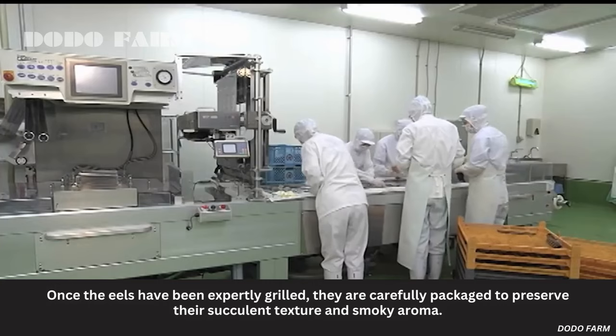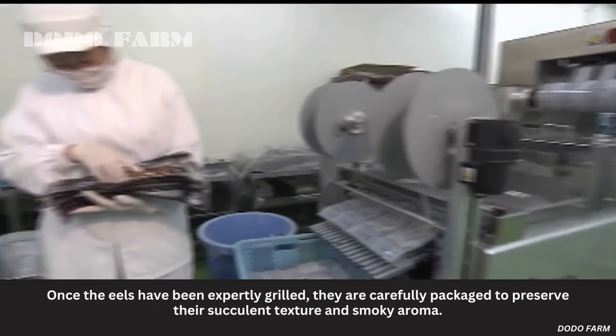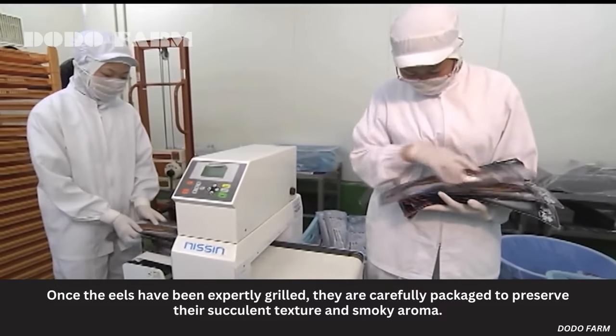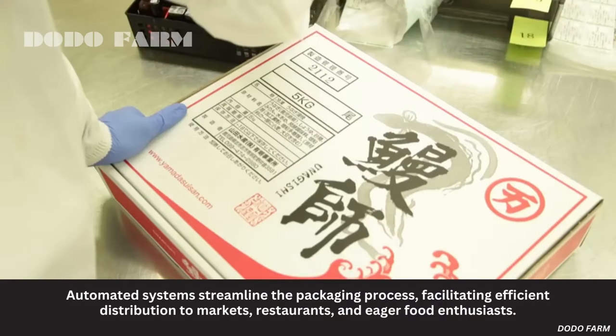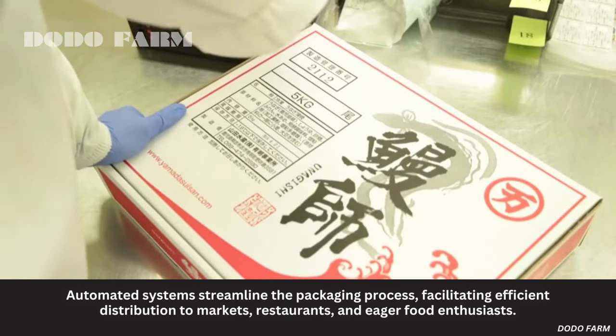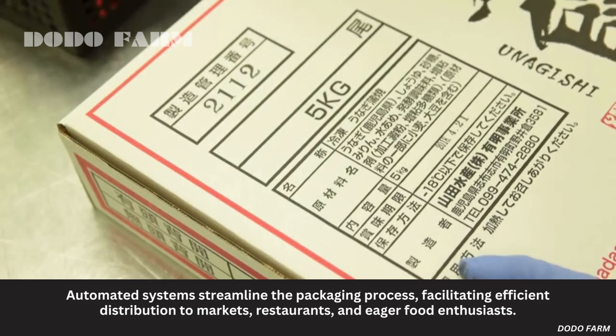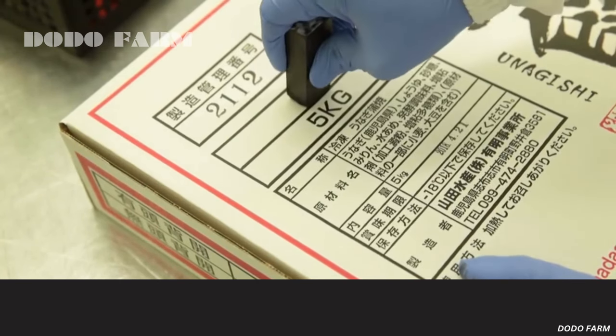Once the eels have been expertly grilled, they are carefully packaged to preserve their succulent texture and smoky aroma. Automated systems streamline the packaging process, facilitating efficient distribution to markets, restaurants, and eager food enthusiasts.